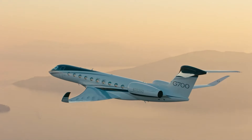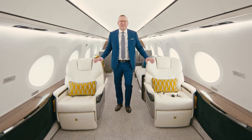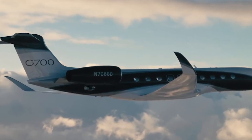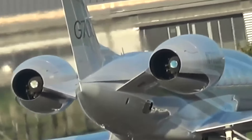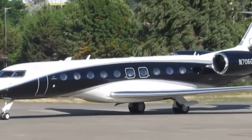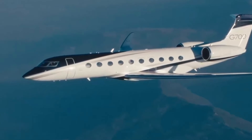The Gulfstream G700 is getting viral in the world of business aviation, and it's easy to see why. Set to be one of the biggest and fastest in its class, this jet is all about breaking records. But here's the biggest surprise — its range. This jet didn't just hit its targets during testing, it soared past them, earning the title of the business jet with the longest range. So buckle up and let's get this story going.